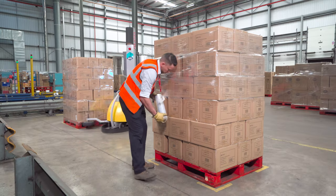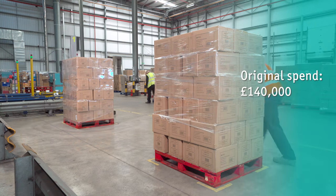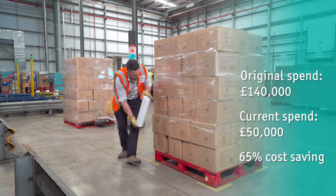One of the very surprising aspects of the machine is the amount of wrap that we save using the machines rather than the old hand wrap system that we used to use. We've gone from using around about £140,000 worth of wrap per year to around about £50,000 worth of wrap.